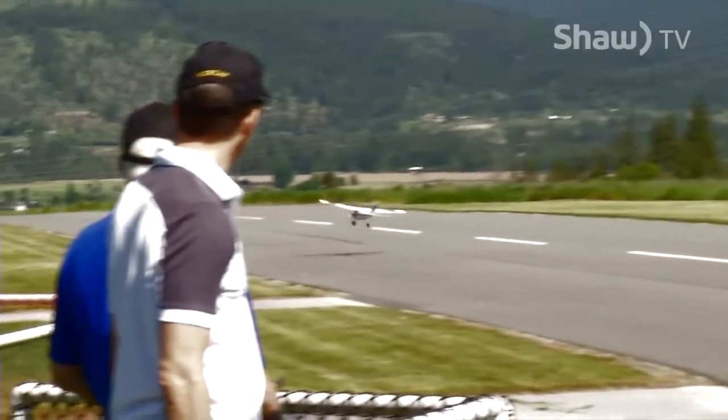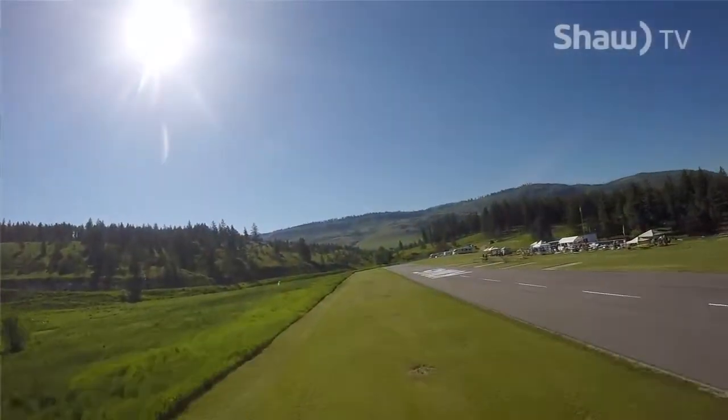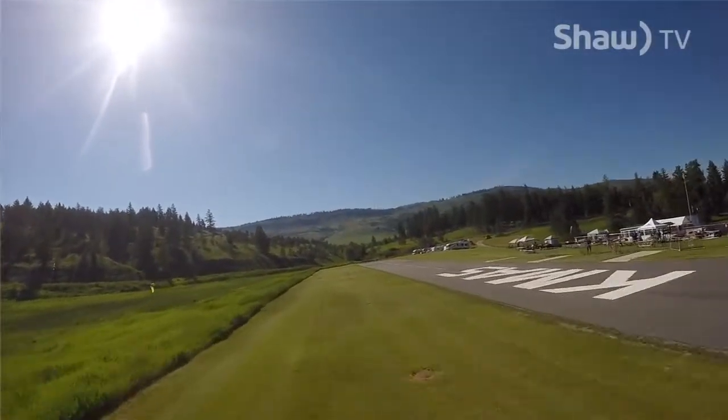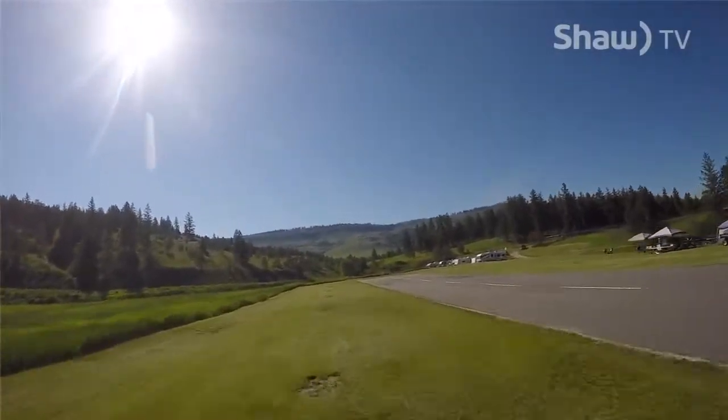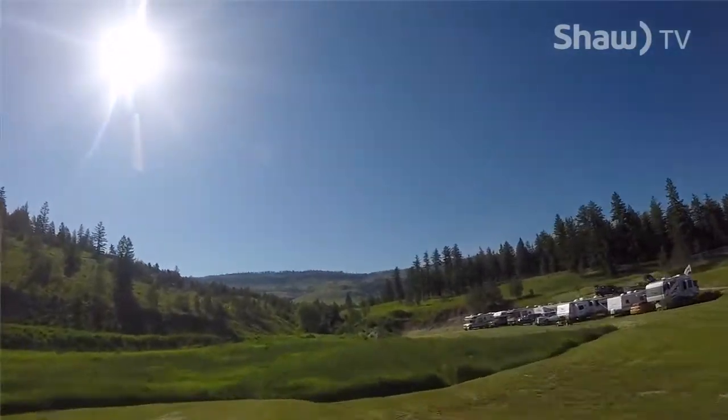Currently we have an arrangement with Interior Crafts in Kamloops where if a person buys what we call an Apprentice Trainer airplane, this club — the Kamloops Model Airplane Society — will throw in a one-year free membership. And for that, we will teach you how to fly. You have to come out fairly regularly to learn to fly properly, but we will attempt to teach you how to fly.